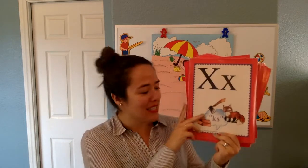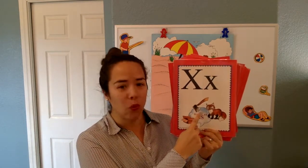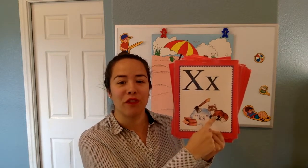Everybody — X says X in axe. In axe, fox. X, X, X. Good.